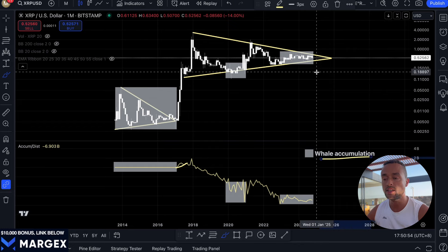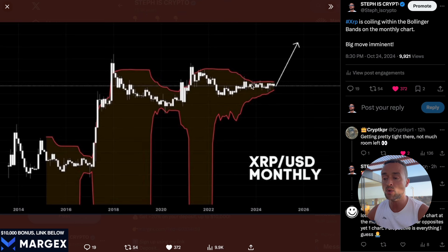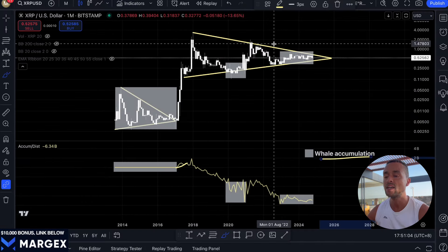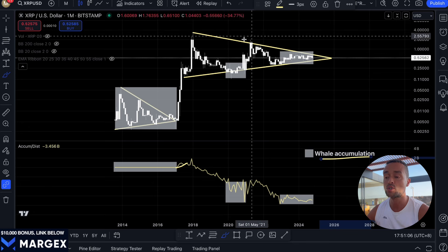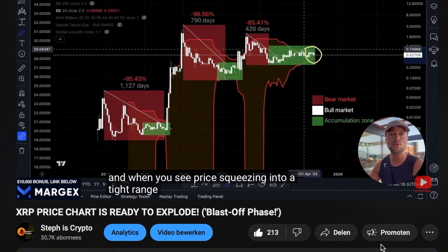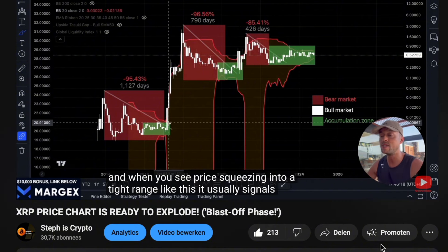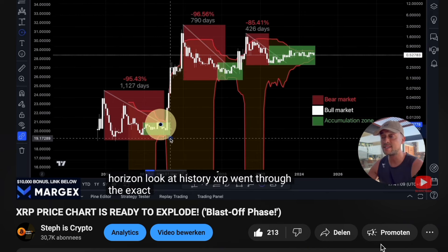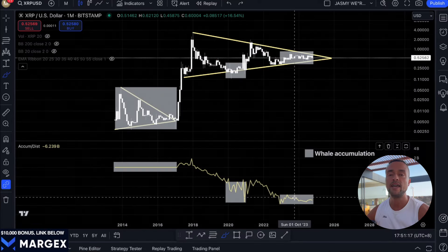To conclude, the signs are there on the XRP price chart. The price compression is continuing, which means the market is gearing up for a big move. Despite the declining AD line, XRP's price has remained very stable in the past few months, which shows that strong buyers are supporting the price right now. Make sure to check out yesterday's XRP video for a deep dive into the accumulation phase — it will give you an even better understanding of what is currently going on.